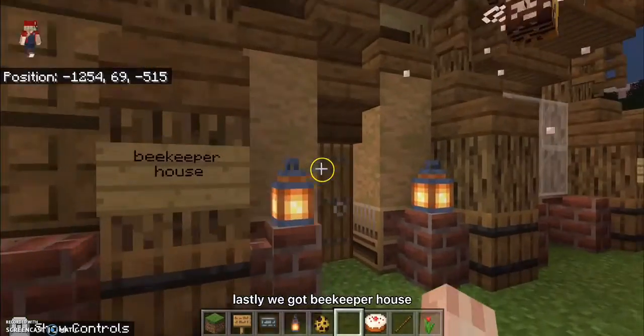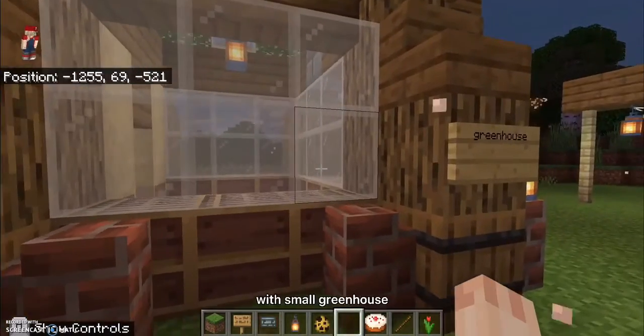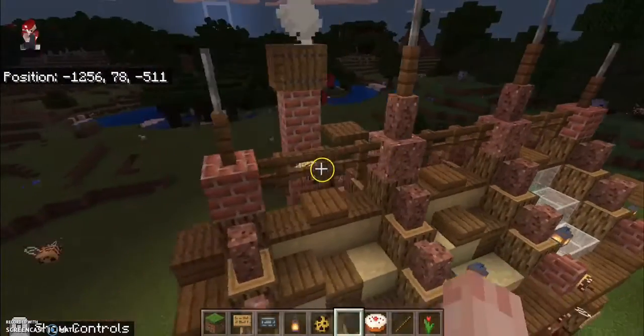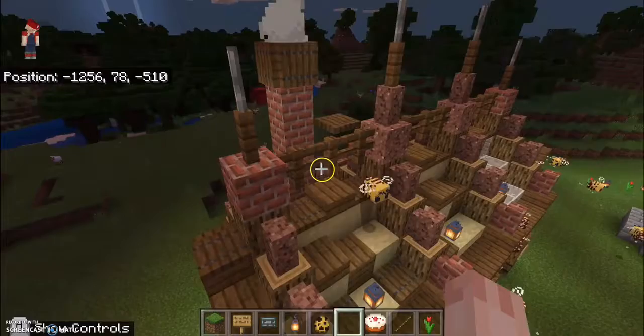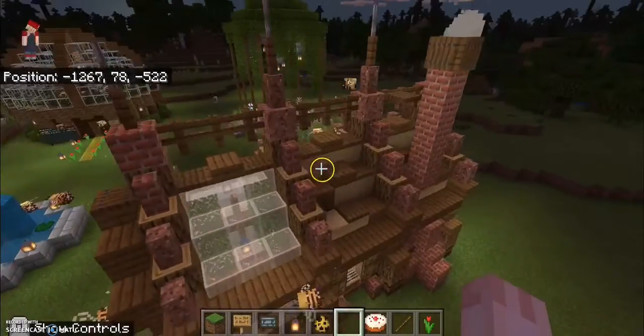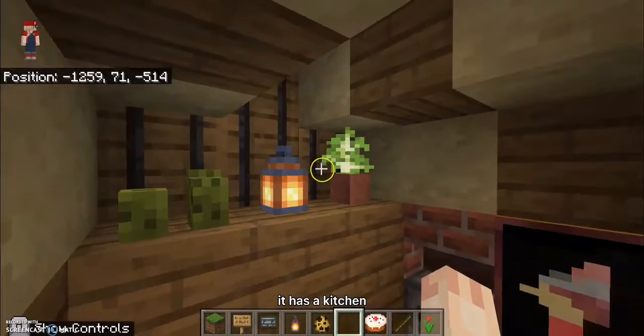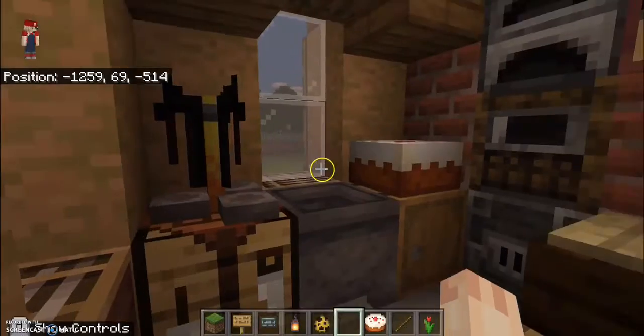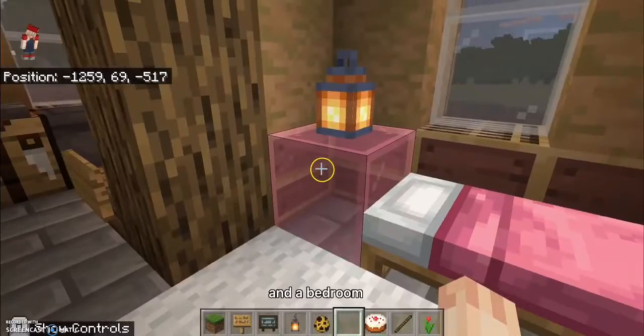Lastly, we have the beekeeper house with a small greenhouse. It has a kitchen and a bedroom.